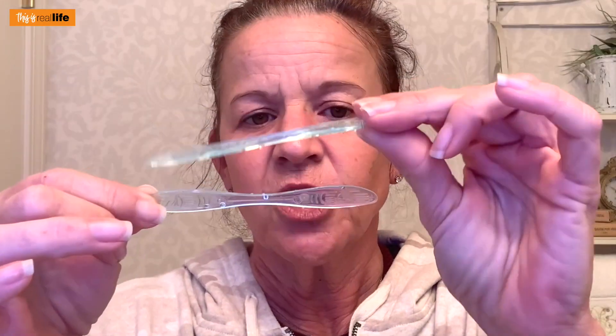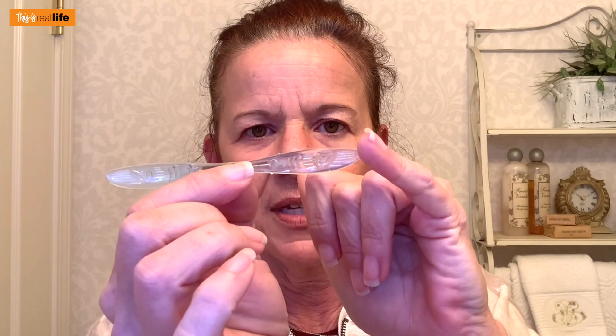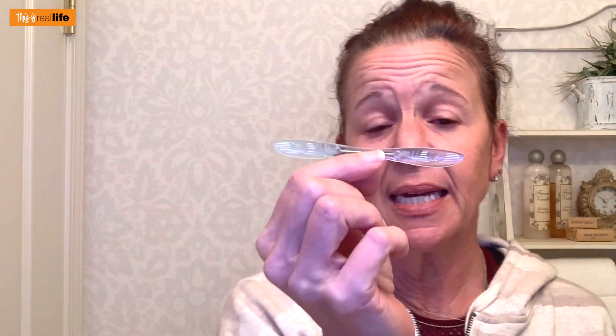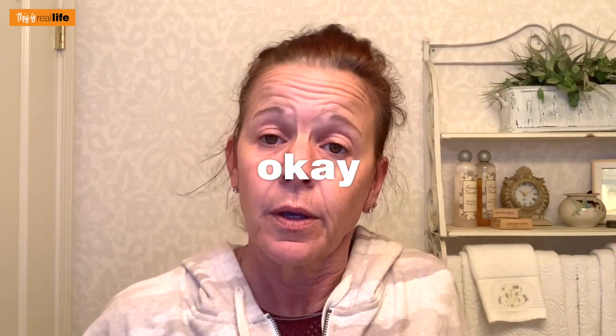Both strips are exactly the same — there's no indication of which is for the upper versus the lower. They're the same shape. See how this side curves up more and this side is more straight? I'm assuming the curved side goes down. I went to the FAQs on the website and it says they can be worn with either side facing outwards. Don't worry if they overlap your teeth slightly — they'll still be highly effective.